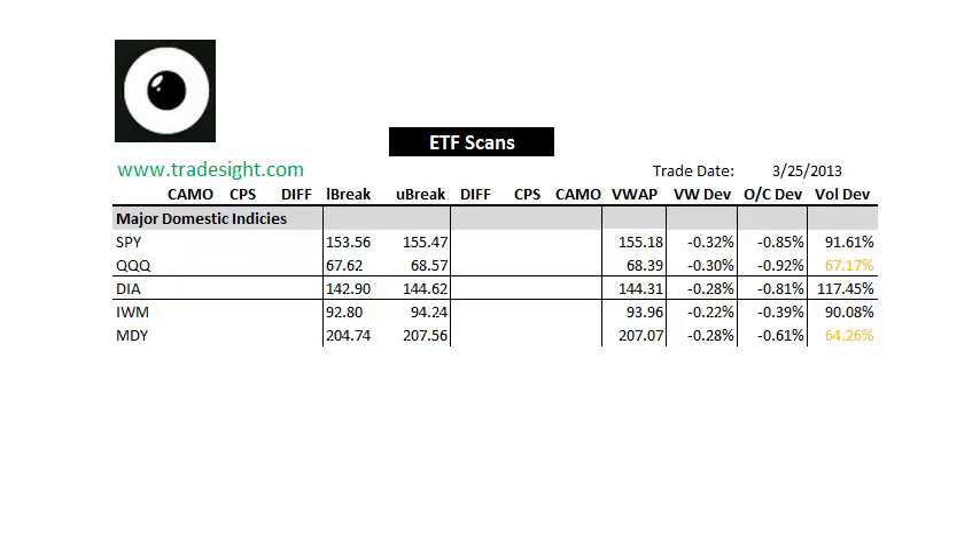Good afternoon, traders. This is Rich Derrick from TradeSite. This is our look at the scans for the ETFs for this coming session. That's going to be Tuesday, March 26, 2013.